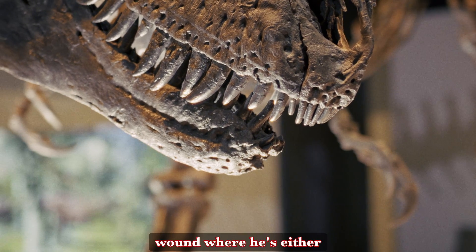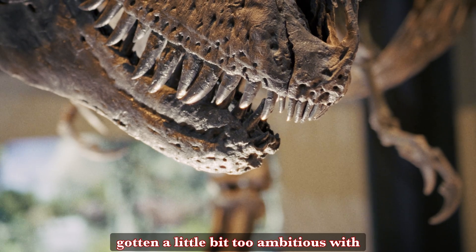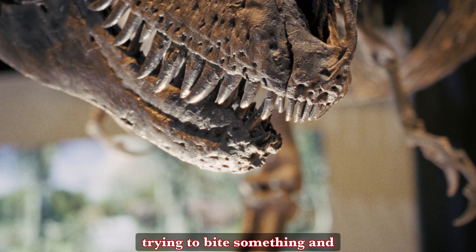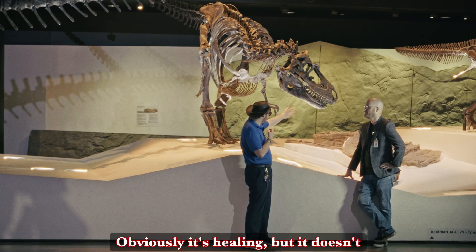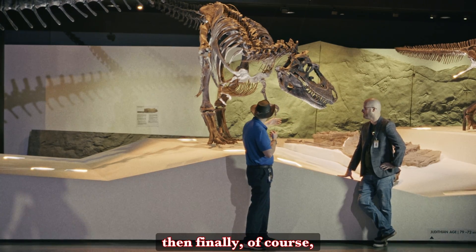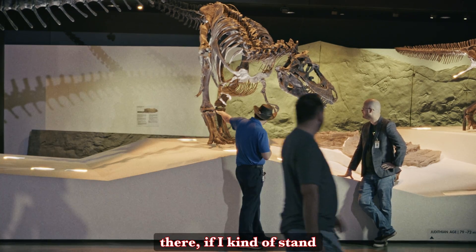It could be some kind of wound where he's either gotten a little bit too ambitious trying to bite something and it bit back or attacked him back. Obviously it's healing, but it doesn't look that wonderful. And then finally he's got kind of a messed up leg — you can see that fracture there.